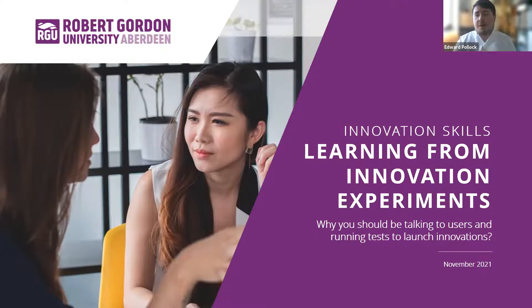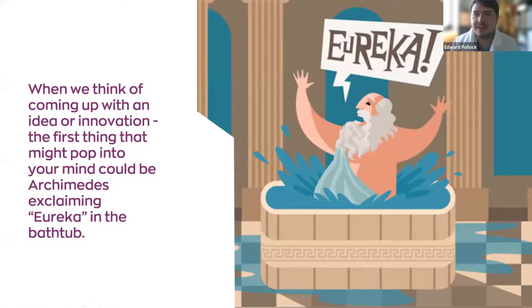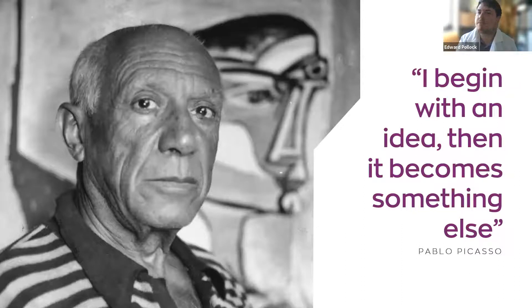The topic today is learning from innovation experiments and why you should be testing with users, talking to users, and running tests to launch your innovations. When you think of innovation and new ideas, you're probably familiar with the Archimedes Eureka moment in the bathtub — the idea just came to you. But innovation isn't always that simple; ideas don't just appear out of nowhere. There's a misconception around the Eureka moment, though many people might have that initial spark.